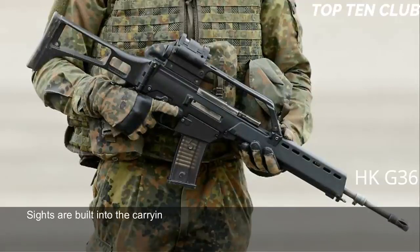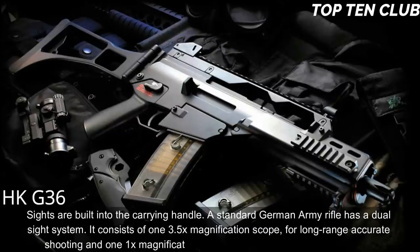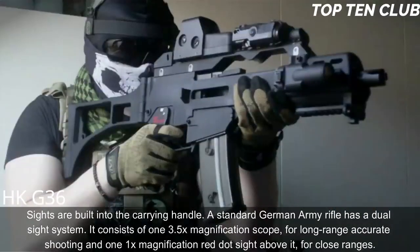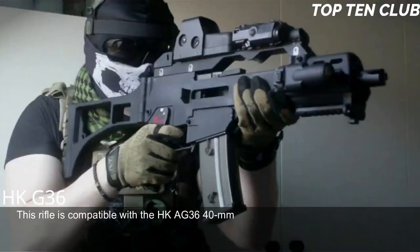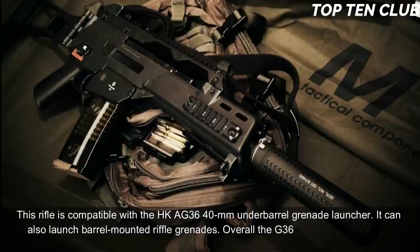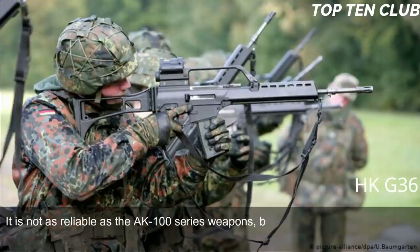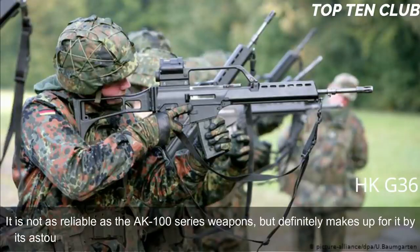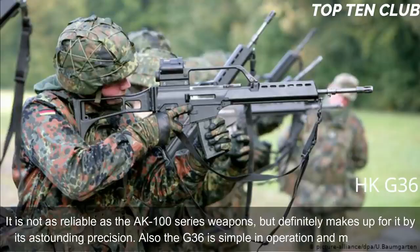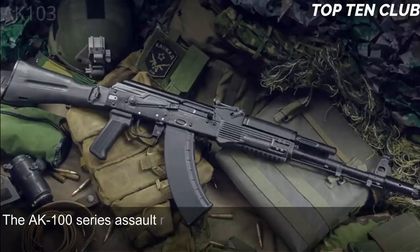Sights are built into the carrying handle. The standard German Army rifle has a dual sight system consisting of a 3.5x magnification scope for long-range shooting and a 1x red-dot sight above it for close ranges. The rifle is compatible with the HK AG36 40mm underbarrel grenade launcher and can also launch barrel-mounted rifle grenades. Overall, the G36 lacks fancy extras but is a modern, light, accurate, rugged, and reliable weapon — simple to operate and maintain.